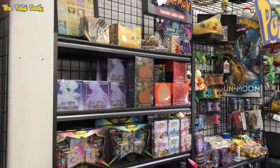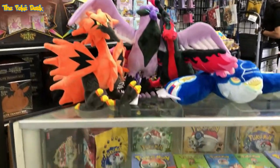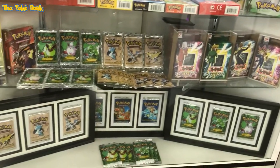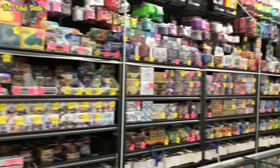There was a Pokémon vendor here — you can see some Elite Trainer Boxes, some vintage booster boxes. I didn't check on the prices for those, and some packs as well.